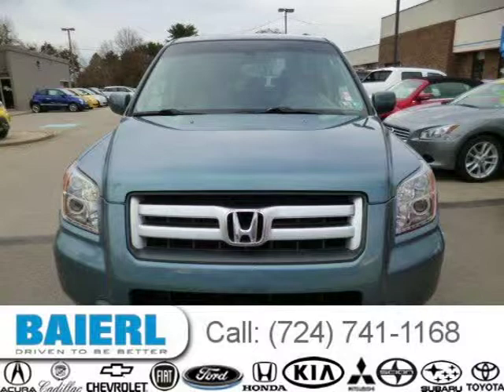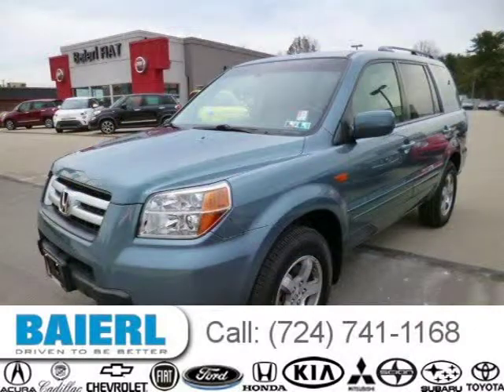This Honda Pilot has a beautiful steel blue metallic exterior paint color which is complemented by a grey interior color.